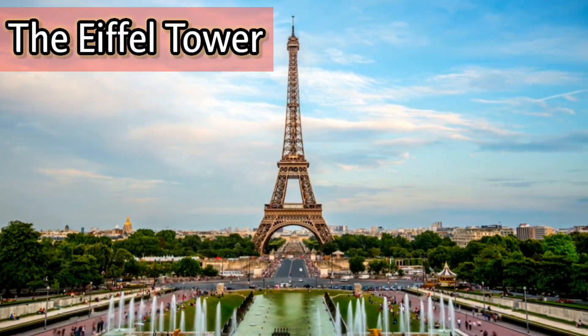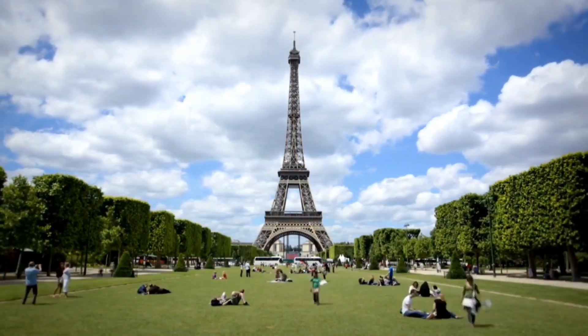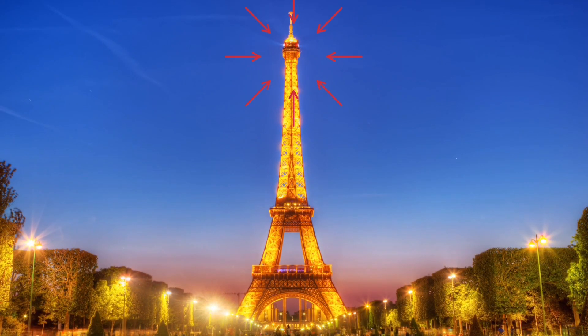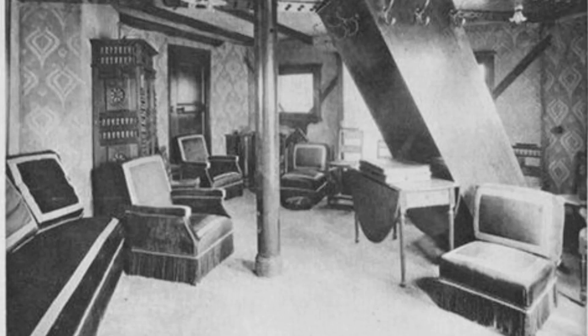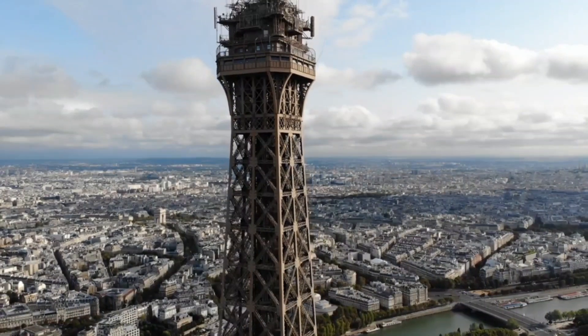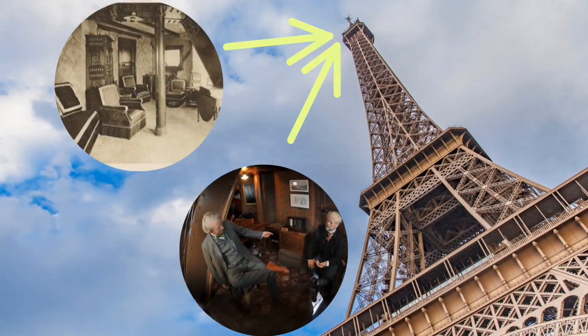The Eiffel Tower is perhaps the world's most recognizable landmark, with tens of millions of tourists visiting Paris each year, largely to see this particular symbol of the city. However, most of them are not even aware of the secret room at the very top of the structure. The well-known structure was built in the late 19th century and designed by engineer Gustave Eiffel. He designed the secret room exclusively for himself, and during his lifetime, no one but him had access to it. Today, visitors who buy tickets to climb to the top can not only get a spectacular view of the French capital but also have access to Eiffel's secret room.